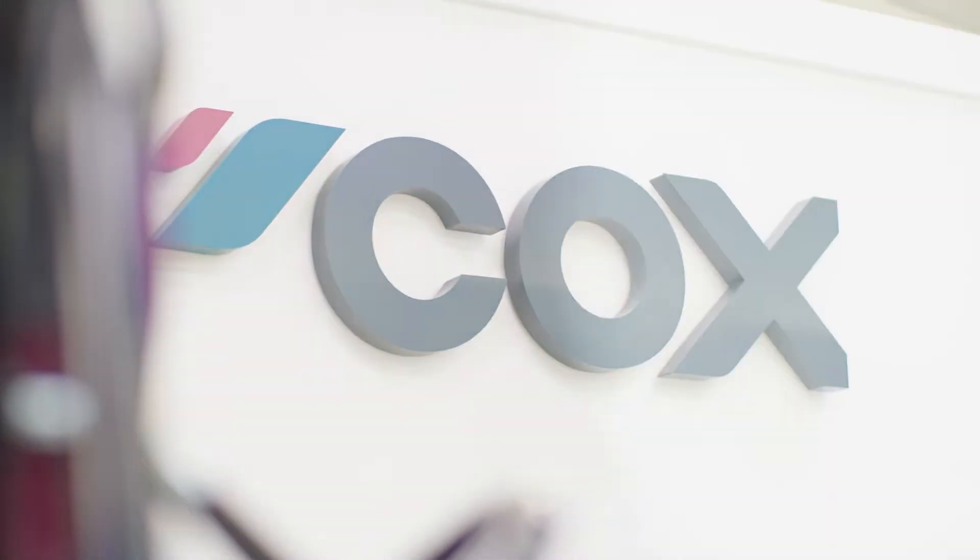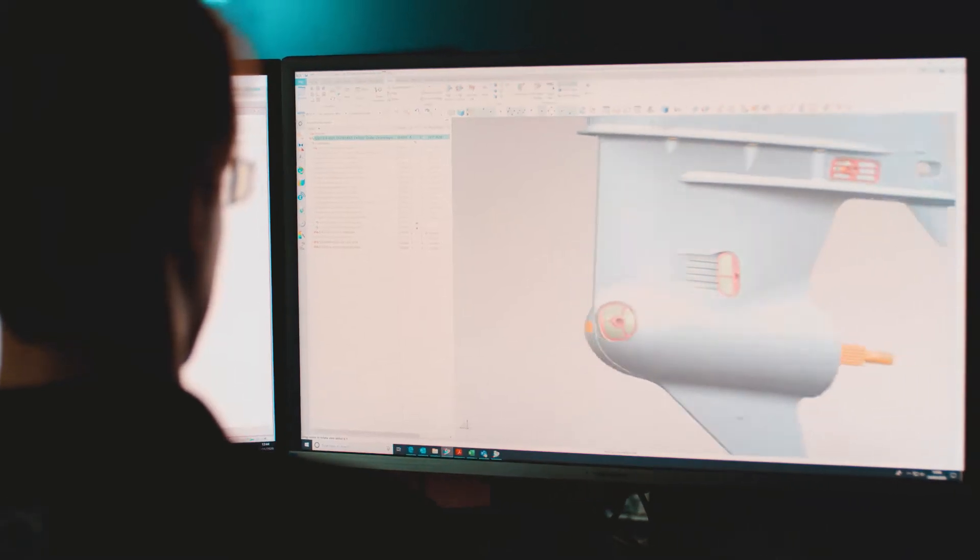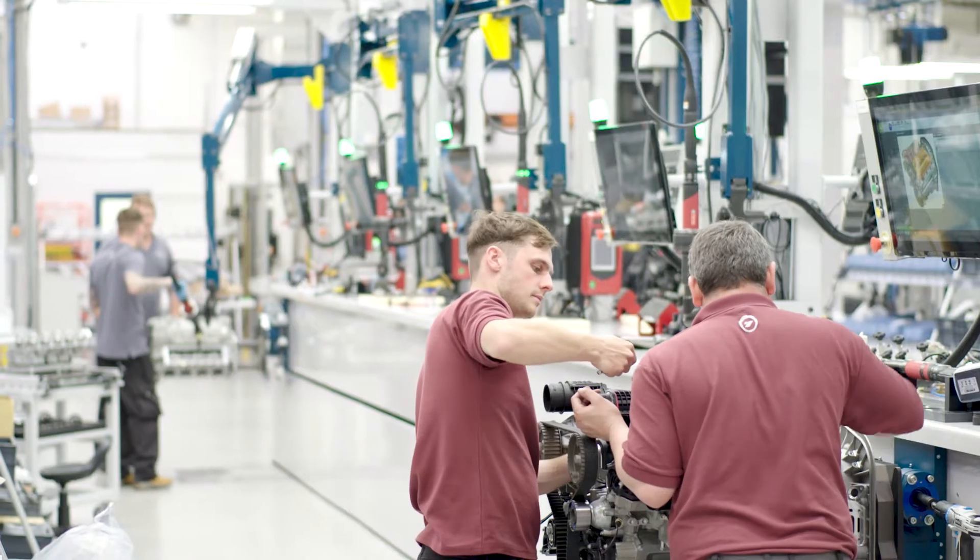As of today, Cox is the only engine manufacturer in the world to have purposely designed a high-power diesel outboard from a blank sheet of paper.